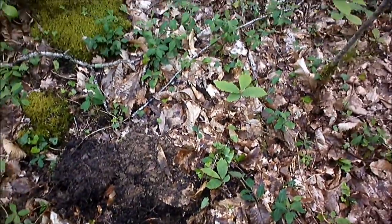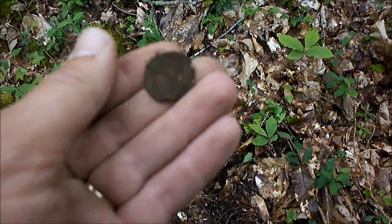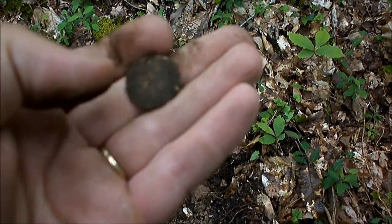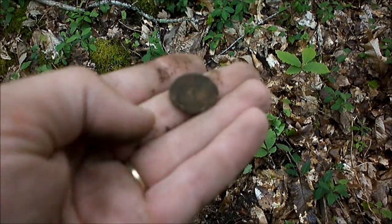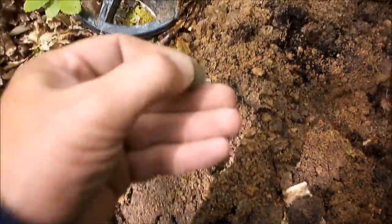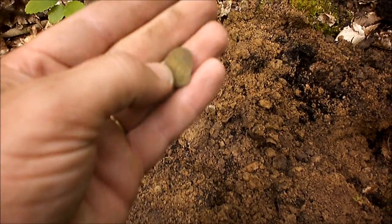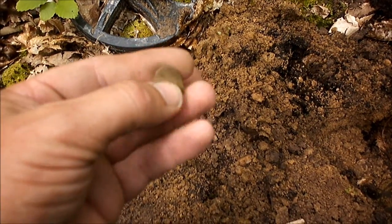En quadrillant un peu autour, je viens de faire un trou, et puis c'est une nouvelle monnaie. Elles sont bien bouffées quand même. Oh là là. C'est marrant mais il n'y a rien à récupérer. Bon, allez, on quadrille 10 minutes encore et puis on s'en va. Je suis toujours sur le chemin du retour. Je fais un trou encore. C'est une monnaie encore, mais... Pas ce qu'il en reste. Ça attaque ici.